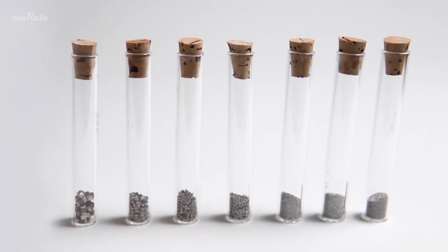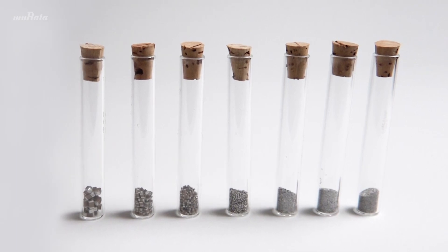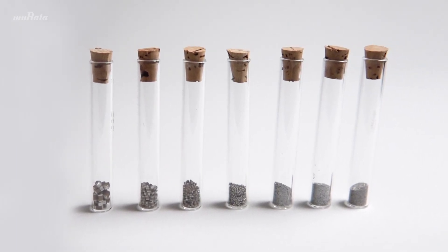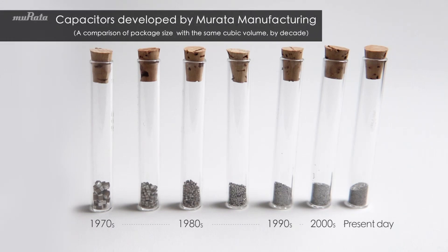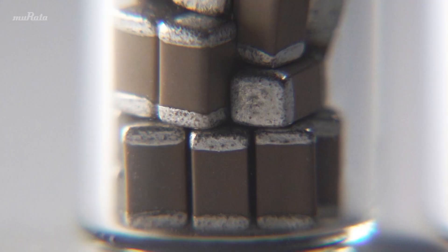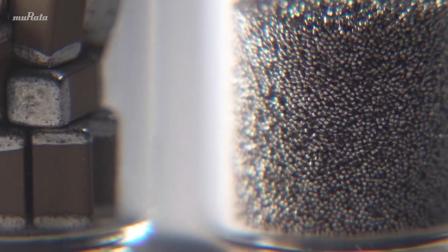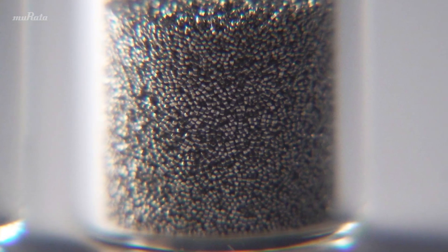Capacitors have become increasingly compact extremely quickly. This is a comparison of capacitors with the same cubic volume made by Murata Manufacturing from the 1970s to the present day. Comparing the ones from the 1970s with the current ones, the difference is strikingly obvious.